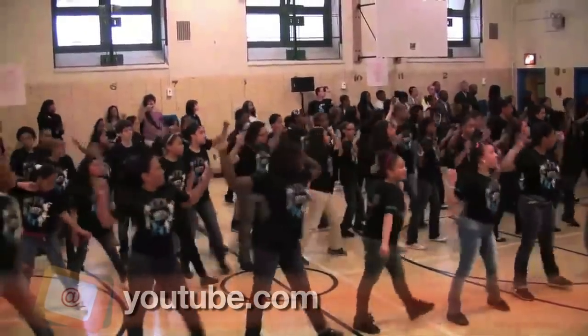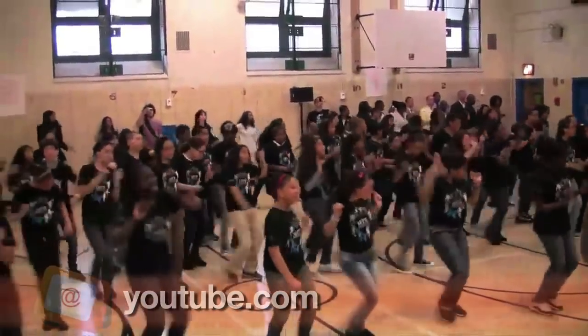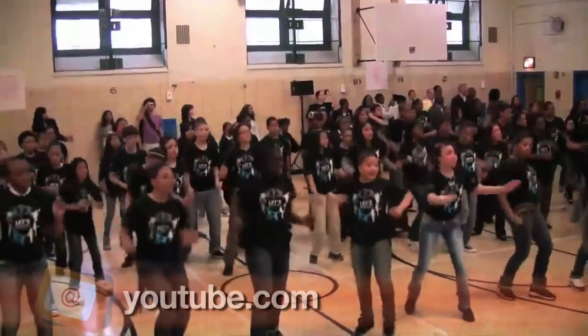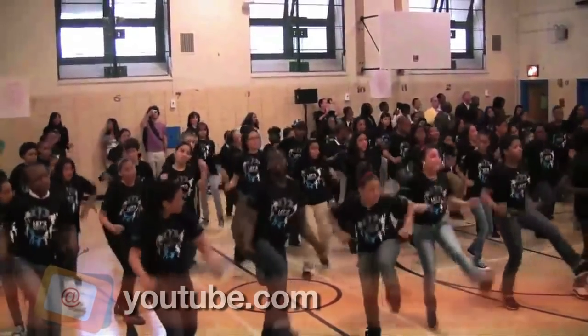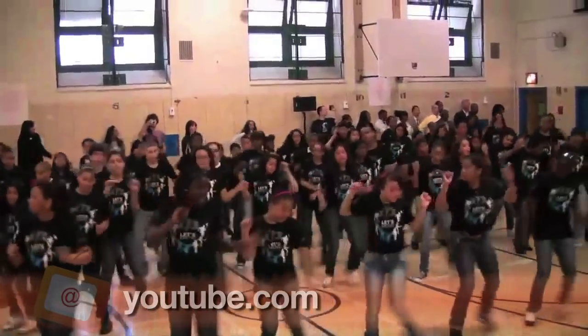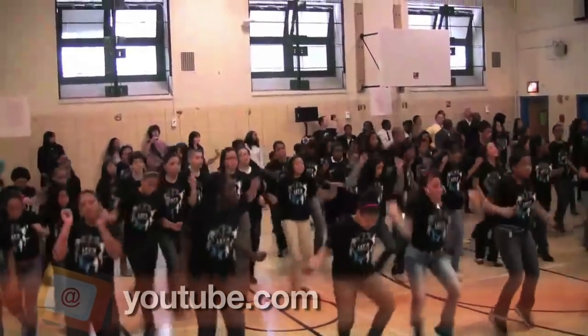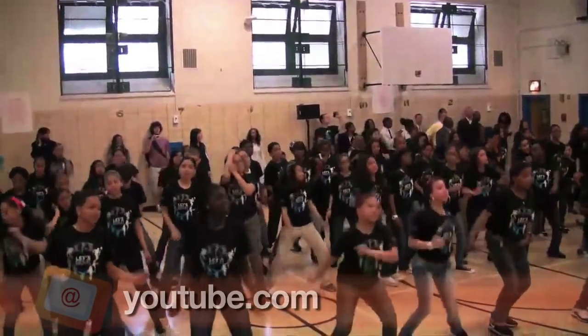Also awesome is today's viral video — a surprise visit by Beyoncé. These students at a New York school are in the midst of practicing their dance routine to 'Move Your Body.' Little do they know that Beyoncé, the star of the song they're dancing to, is going to join them.